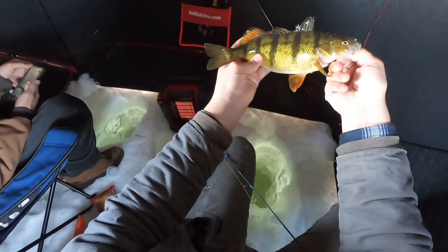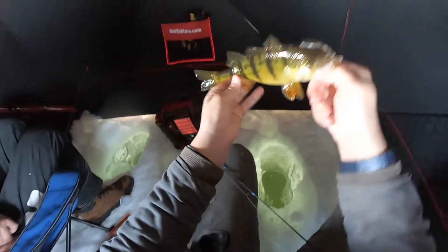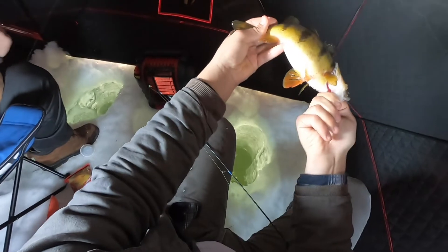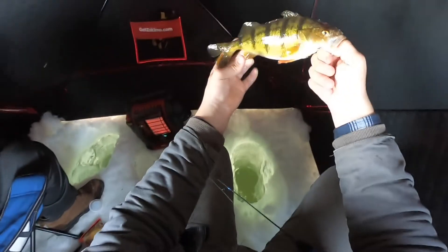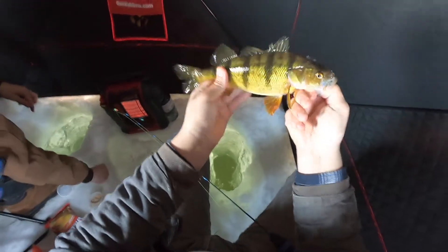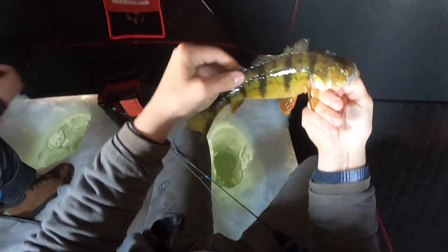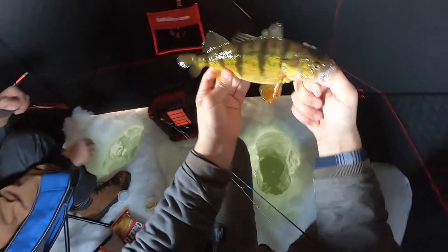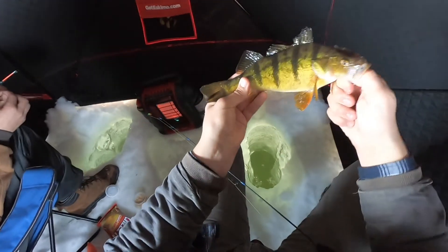Actually he missed it when he bit. There she is — that one's got to be pushing 11 inches probably. Look at the nice orange fins on the bottom, just an absolute gorgeous fish. We'll throw that in the keeper pile. Look at its fins — they're all messed up. Must have been hit by a pike when it was young or something. Here she is though. I'll keep fishing, there's got to be nicer ones down there yet.